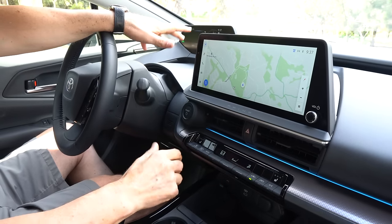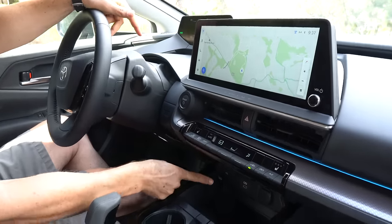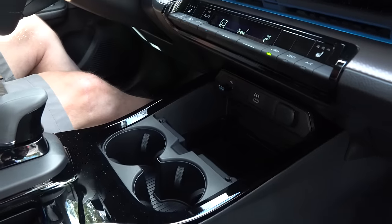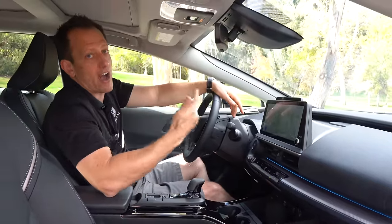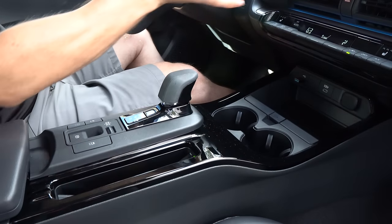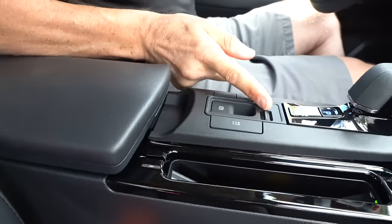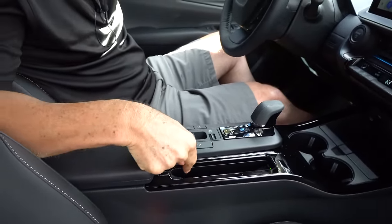We have two USB-C ports and a 12-volt down below. There's a tray for snacks — and underneath you remove it for extra storage. Two cup holders. No longer do we have that funky, freaky shifter. You have a traditional shifter setup, very similar to the Crown — different from the Corolla or Camry. This is an eCVT. There's your drive mode selector switch, your pure EV mode button, a traction control button, and Qi wireless charging on the side.